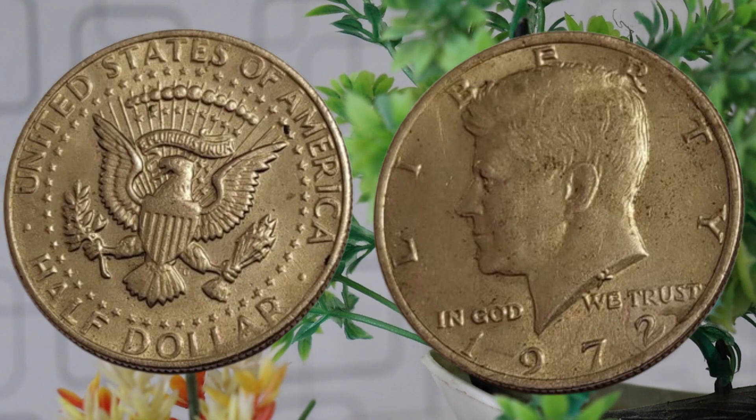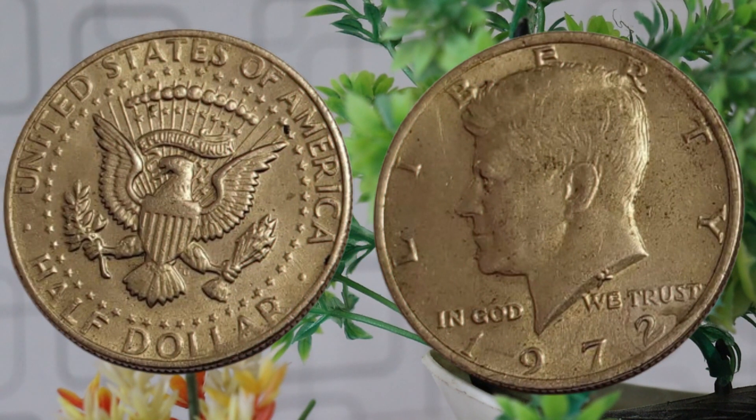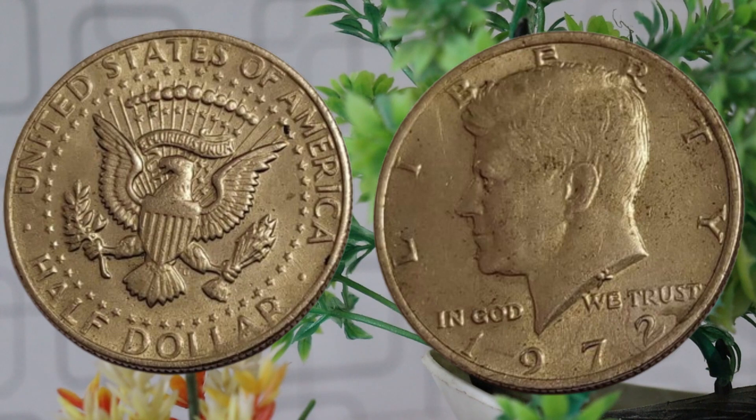But what about its value back in 1972? Back in 1972, the face value of the coin was, of course, 50 cents. However, collectors and enthusiasts were already recognizing its numismatic value. Some were holding onto these coins, foreseeing a potential increase in worth over time. Now let's fast forward and see how the value of the 1972 half-dollar has evolved over the years.